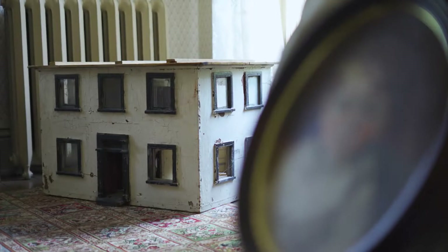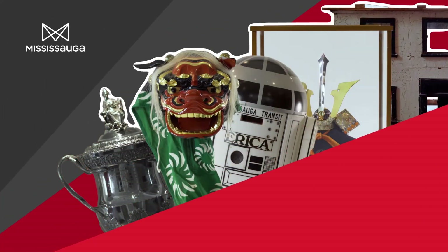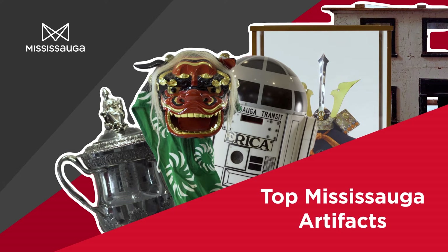The Museums of Mississauga collections include over 23,000 artifacts, each one reflecting a unique story and important moment in time in Mississauga's cultural history. Here are some of the top unique artifacts from the museum's collection.